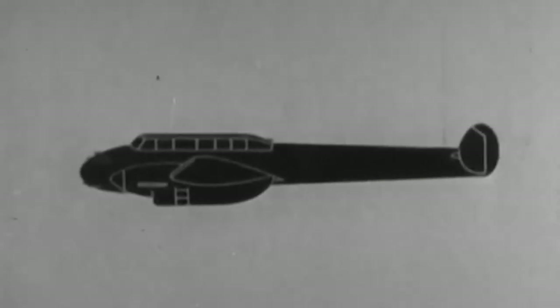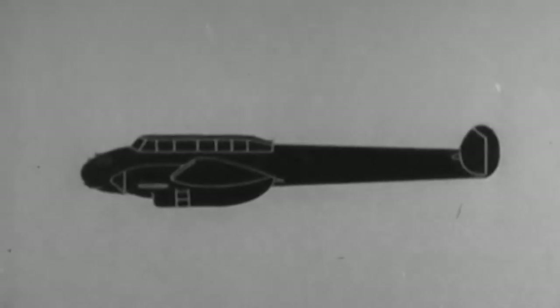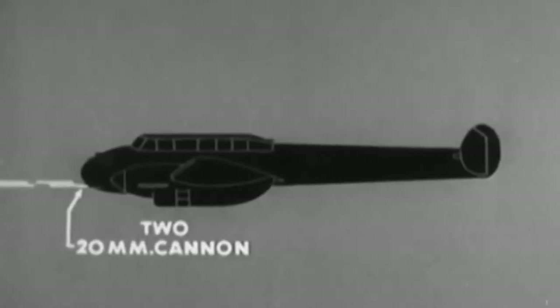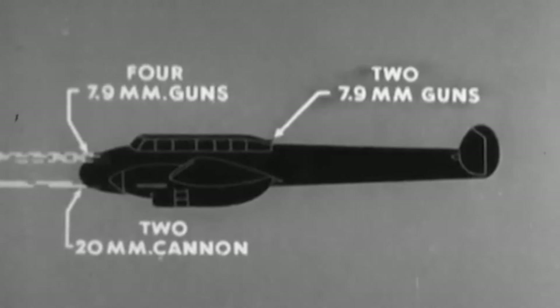Much to the dismay of others in the Luftwaffe. Initially, the 110 was armed with four 7.92mm MG-17 machine guns and two 20mm MG-FF cannons — an extremely potent armament, especially pre-war. It also featured a rear gunner with a further 7.92mm machine gun to defend the vulnerable rear of the aircraft. This vulnerability was not created by its speed or armament, but rather its lack of manoeuvrability.